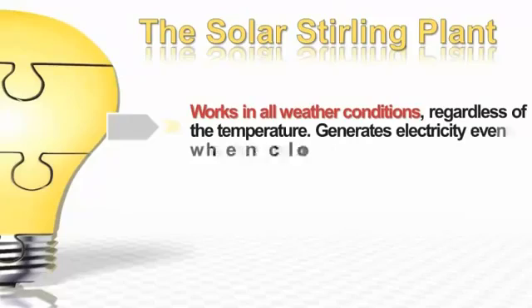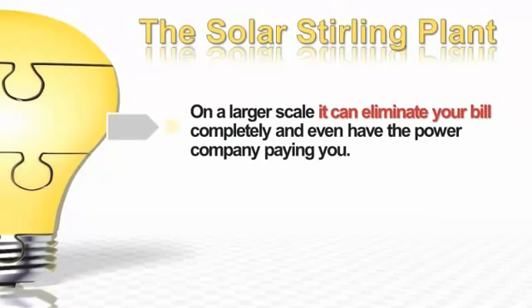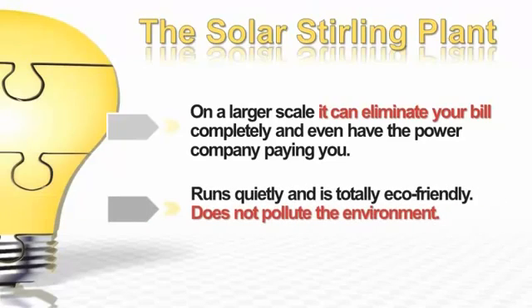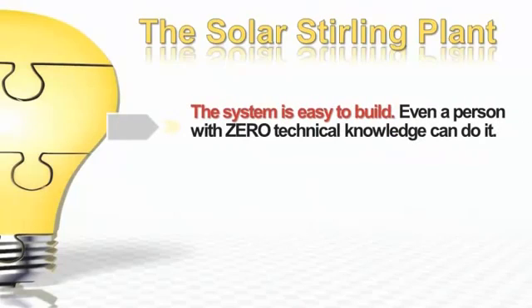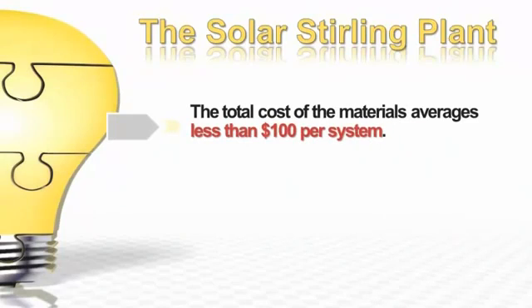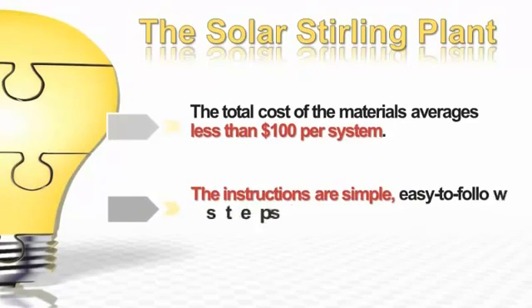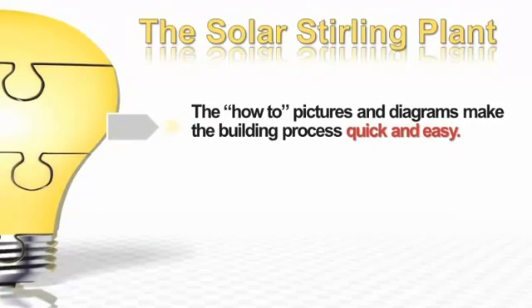The solar sterling plant works in all weather conditions, regardless of the temperature. It generates electricity even when it's cloudy. On a small scale, it will reduce your electric bill up to 50%. On a larger scale, it will eliminate your bill completely and even have the power company paying you for electricity. It runs quietly and is totally eco-friendly — it doesn't pollute the environment. The system is easy to build; even a person with zero technical knowledge can do it. No special tools are needed, and the materials can be found anywhere in the world. The total cost of the materials averages less than $100. The instructions are simple, easy-to-follow steps with pictures and diagrams that make the building process quick and easy.